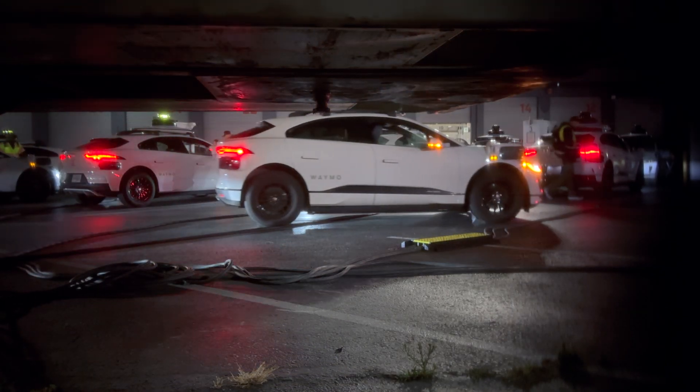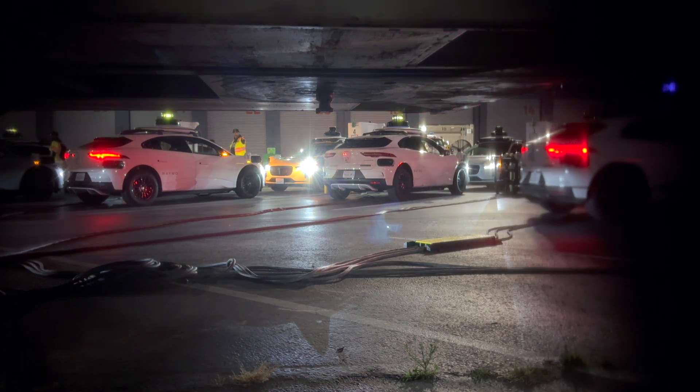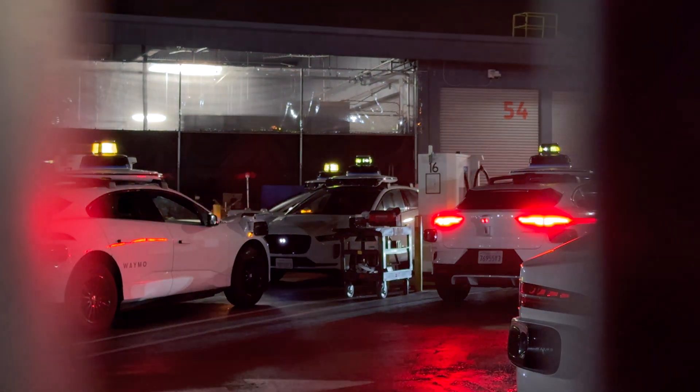I don't know how I feel about cars driving over those cables, but I guess this is a temporary setup, so maybe it doesn't matter. Anyway, that's all I have. Thanks for watching, and if you enjoyed this investigation, please make sure to leave a like.